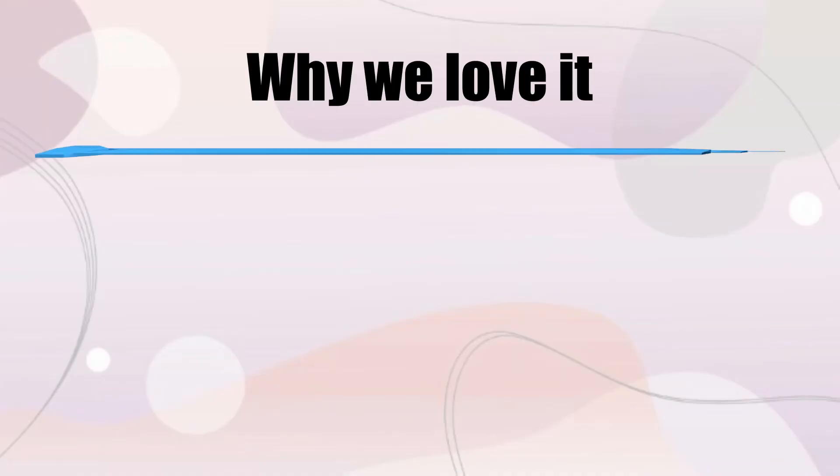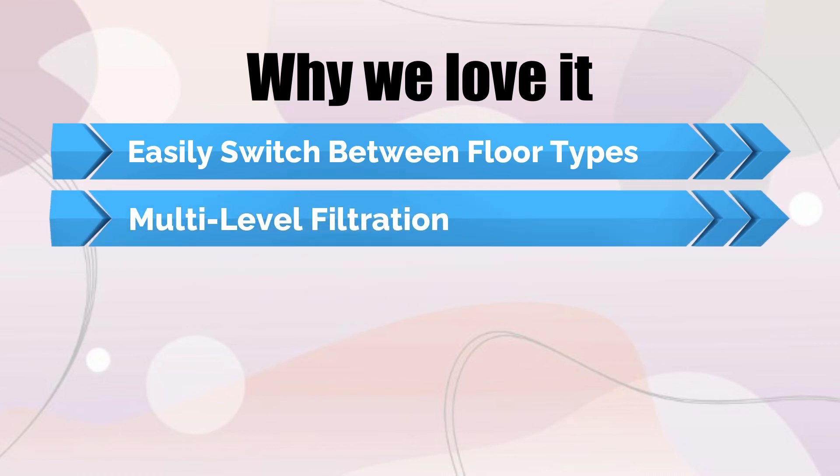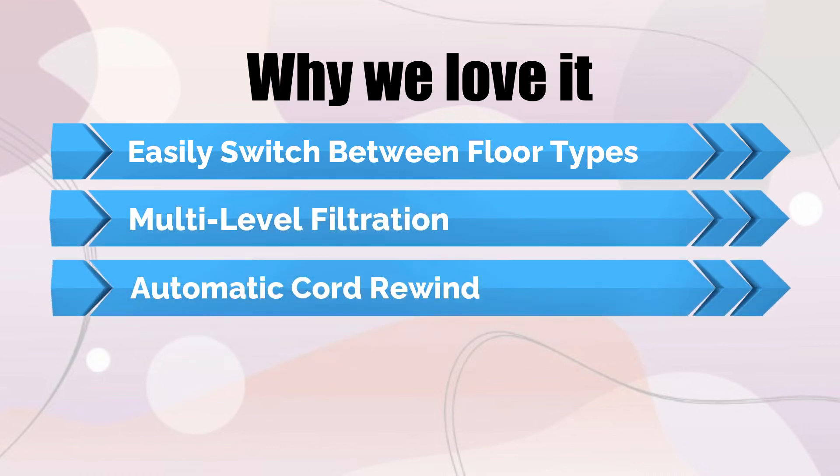Why we love it: Easily switch between floor types. Multi-level filtration. Automatic cord rewind.